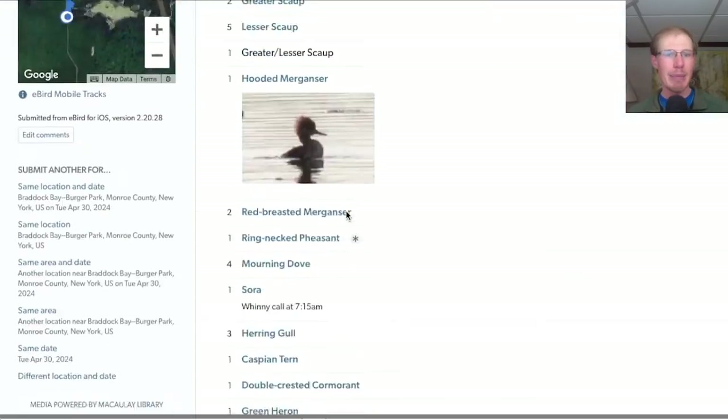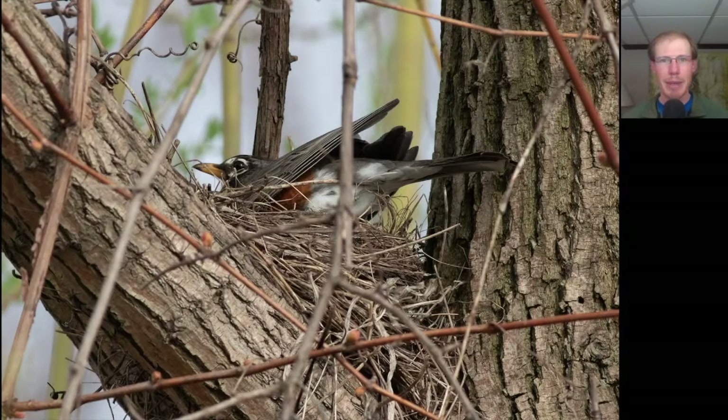We had a total of 60 species at Burger Park. Next, we made a quick stop at the Braddock Bay West Spit. Here's an American robin sitting on a nest — it's that time of year.